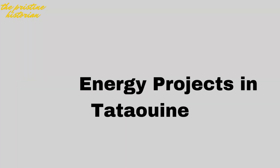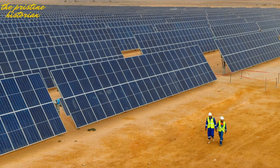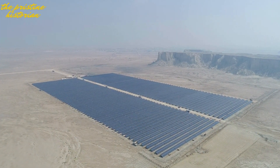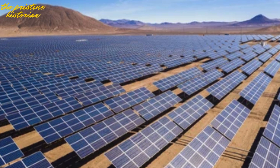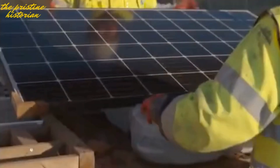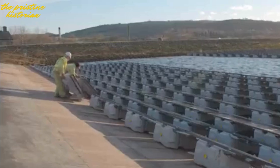Number 1: Solar Energy Projects in Tataouine. In the sunny southern region of Tataouine, Tunisia is harnessing the sun's power with massive solar energy projects. These solar farms cover thousands of hectares and are expected to generate over 320 megawatts of electricity — enough to power hundreds of thousands of homes while reducing Tunisia's dependence on fossil fuels. The total cost is estimated at $500 million, with backing from the World Bank and private investors. By 2025, the solar farms will be fully operational, with plans to further expand capacity in the following years.